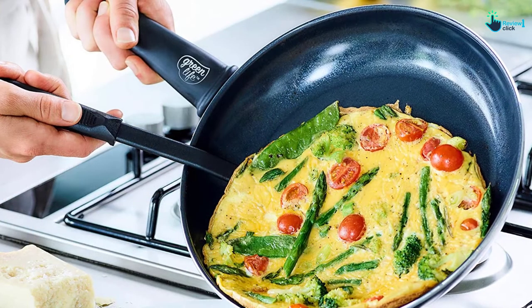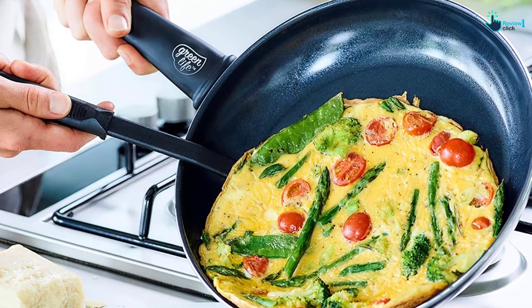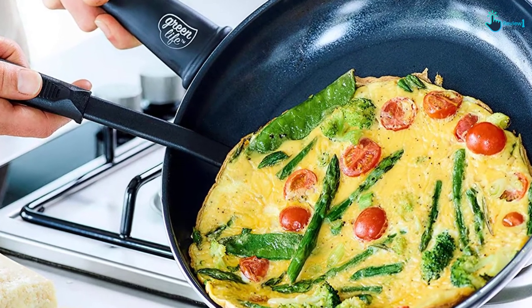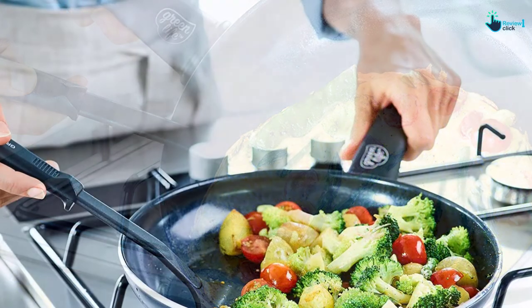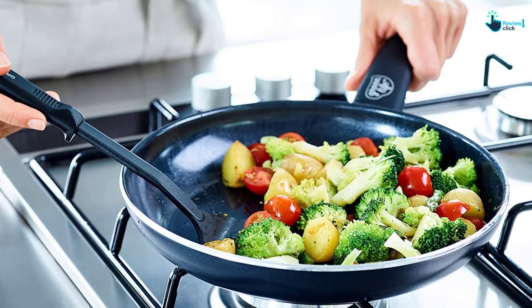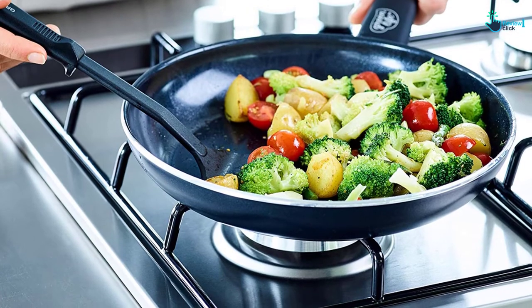As claimed by the manufacturers, the rivetless interior aims to prevent snags and food buildup. However, there is a complaint from a user on Amazon saying that after a year of enjoyable cooking, one of her pan handles popped right off, causing the boiling brine to splatter all around the cooktop. That's why we always prefer cookware with riveted connections, since they help keep each part secure, thus ensuring maximum safety.